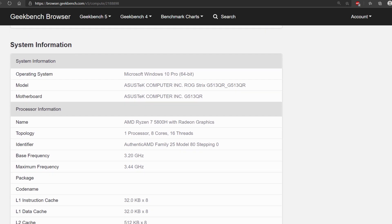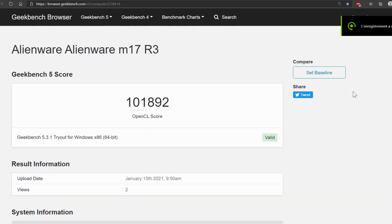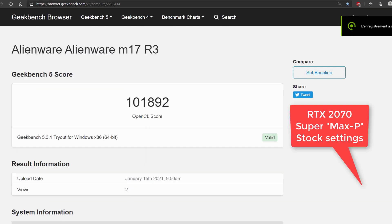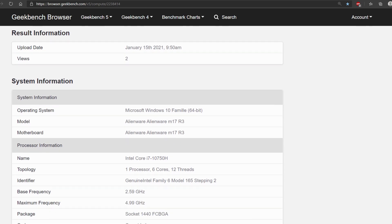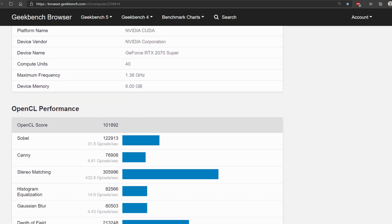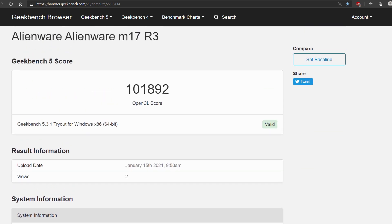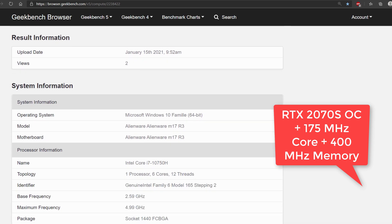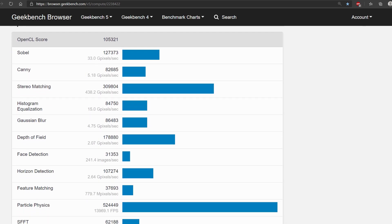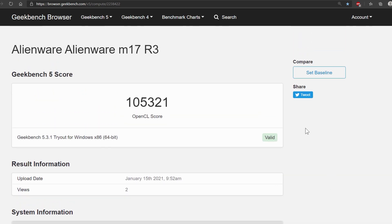These numbers shocked me when I saw them, because my Alienware M17 with stock settings and the RTX 2070 Super non-Max-Q scores 101,000 points. And if I give it a little overclock, it scores 105,000 points. So that brings the RTX 2070 Super on that particular laptop only 6 to 9% behind an RTX 3070 mobile.